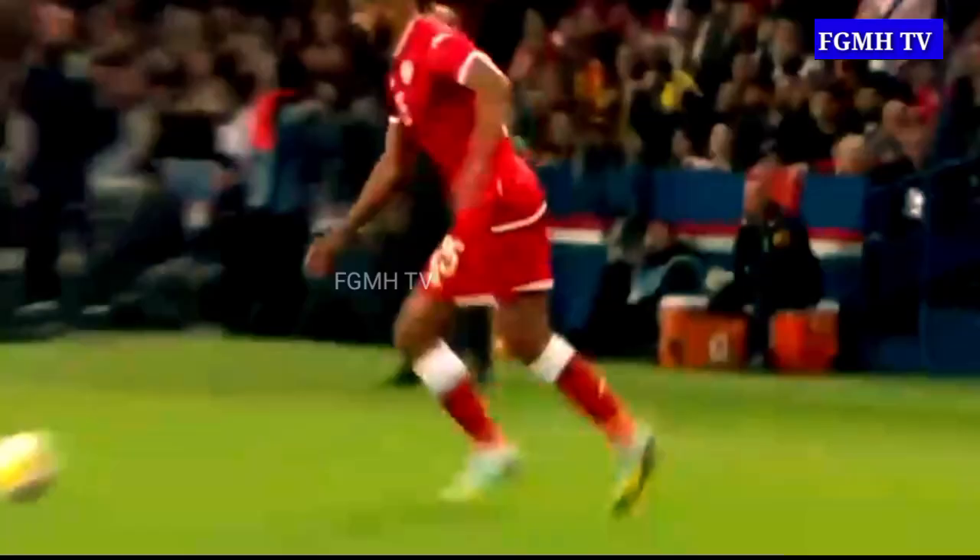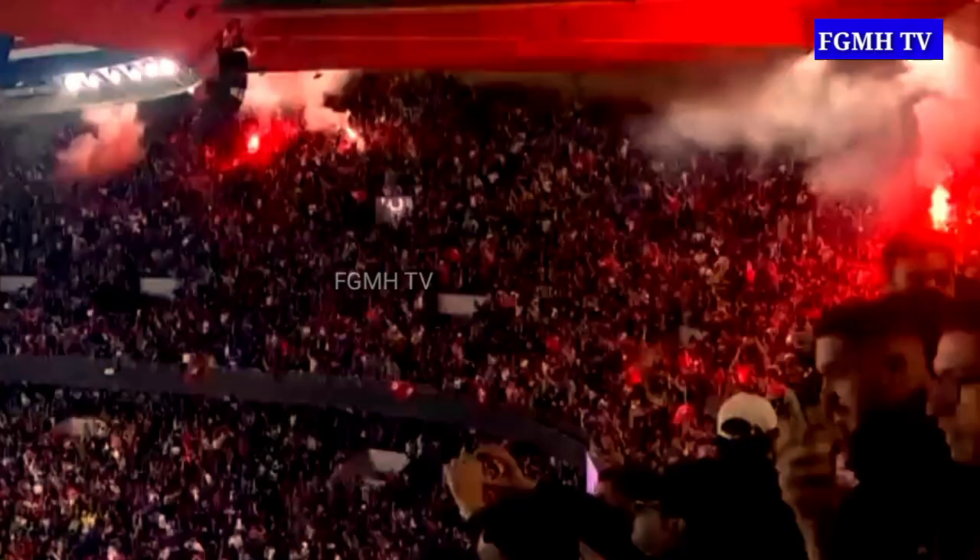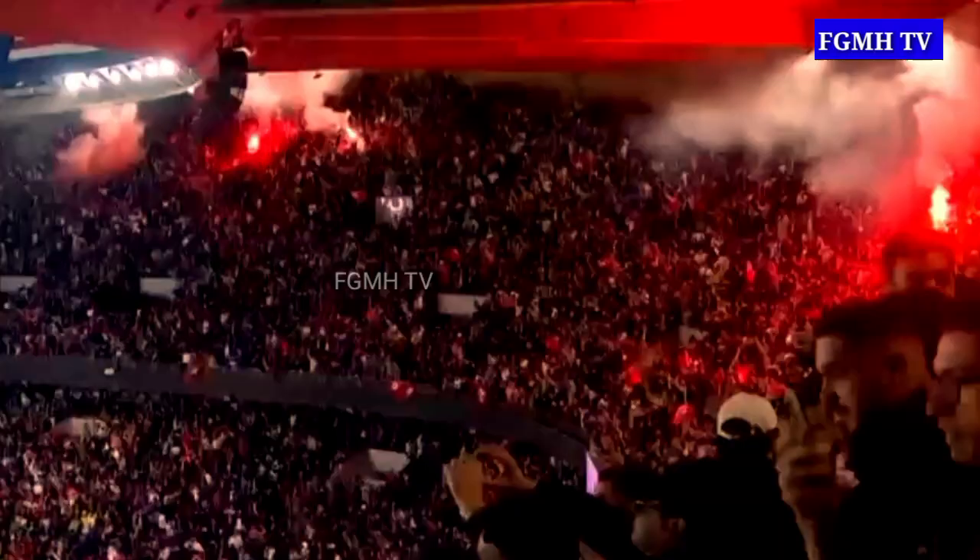Goal! Montassar Talbi puts it over the line into the back of the net in the 18th minute to excite, ignite, and delight the Tunisian faithful here in Paris.